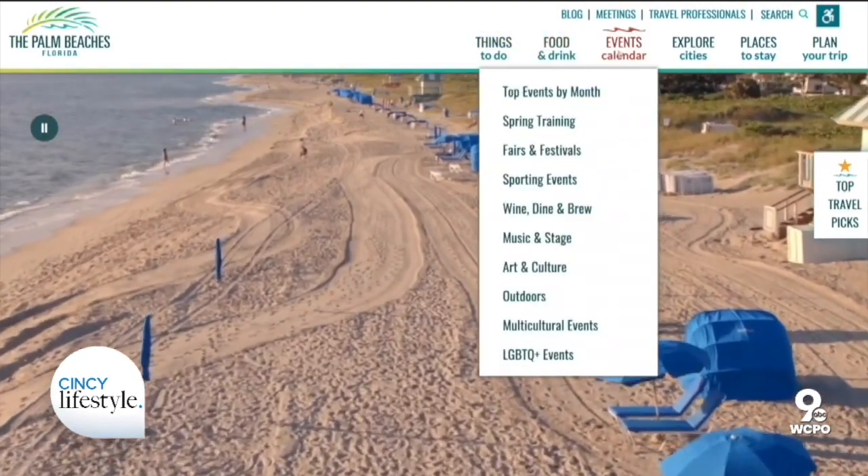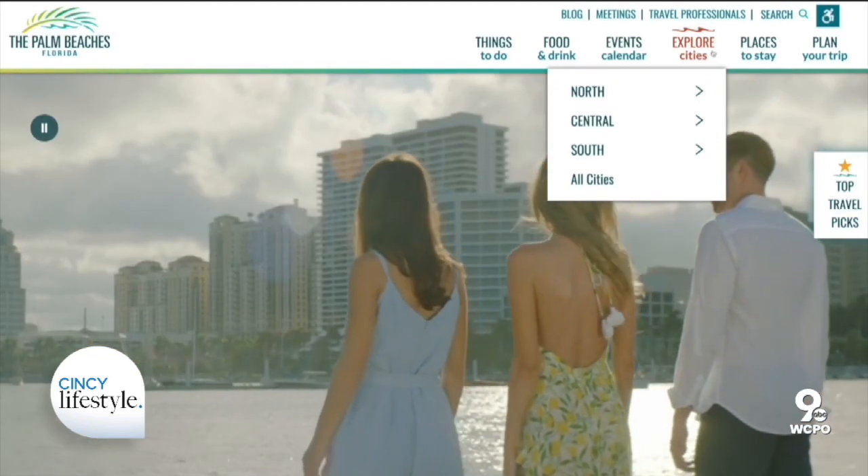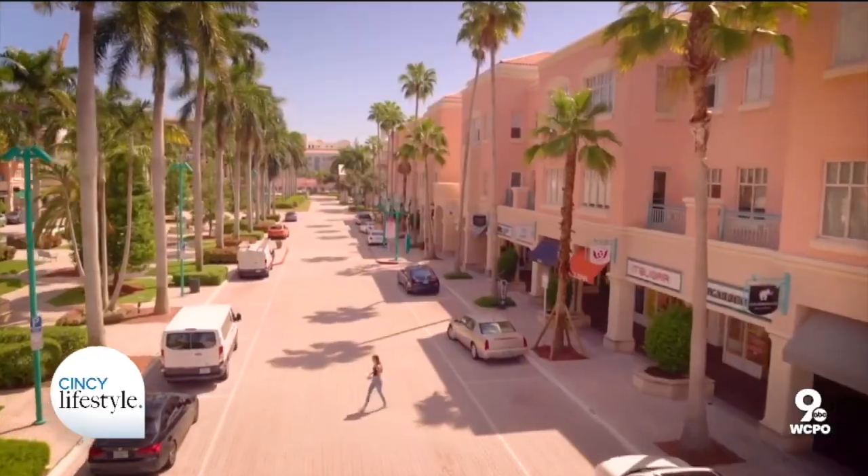I'm a big believer in planning in advance before you go to a destination. Get on those visitor and convention center websites, see what's happening, see what the deals are, see what the savings are — and then you can plan and maximize your time and your money.